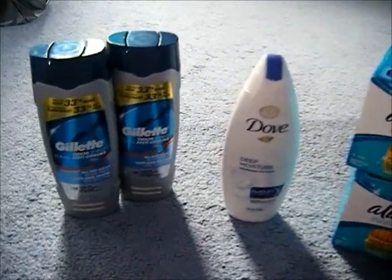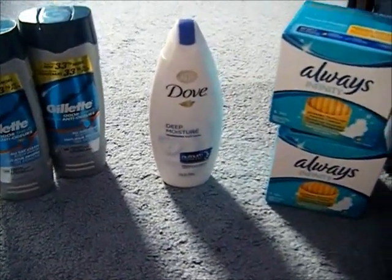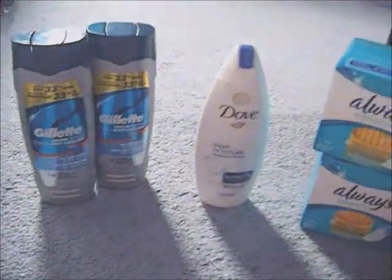I think that's a pretty good deal. The CVS deal is still running today and tomorrow, so if you have those coupons I would definitely go and get this stuff. Have a good day everybody, bye!